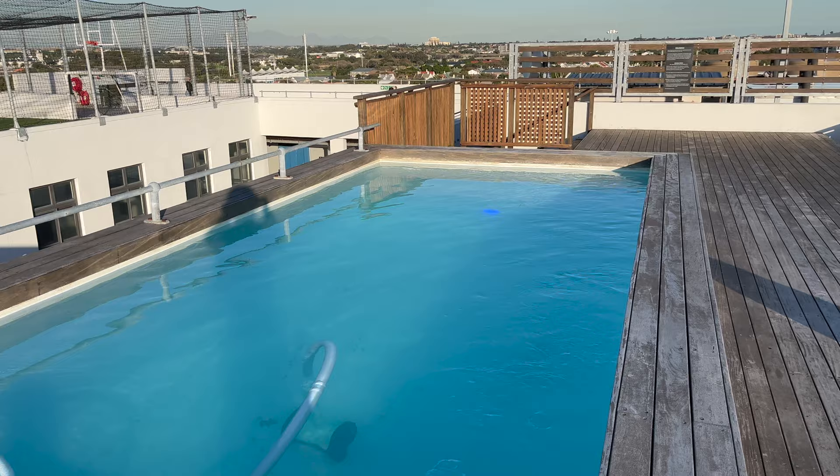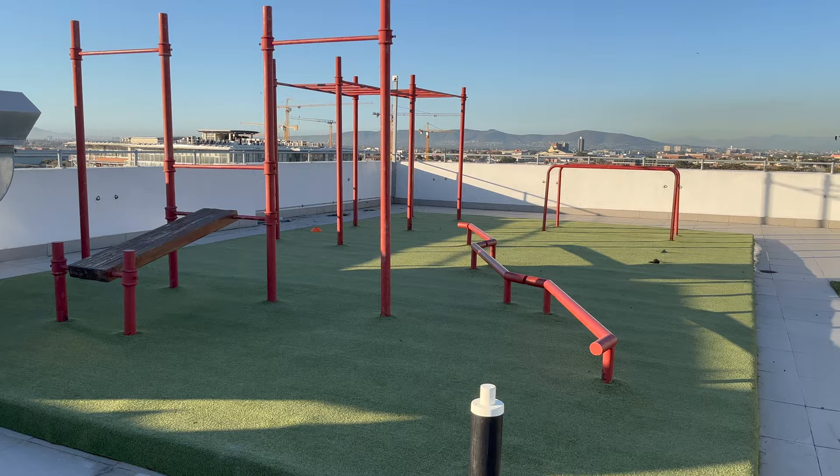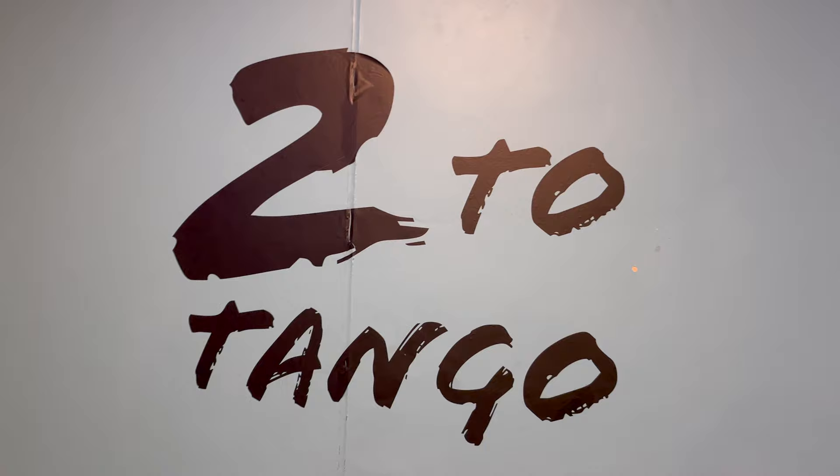This rooftop swimming pool is just giving soft life. And if you don't know how to swim, come to My Domain and learn. Here's the outdoor gym - there's an indoor gym as well, but this is the outside one. I can see that this football pitch can also be turned into a basketball court.